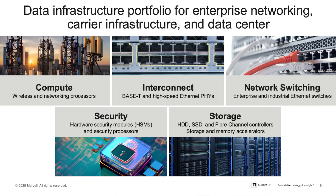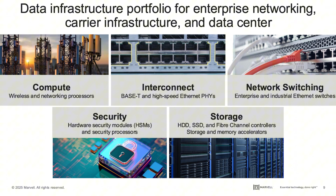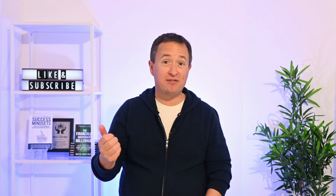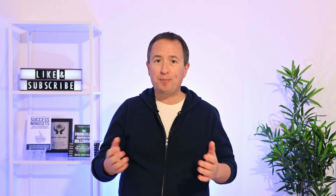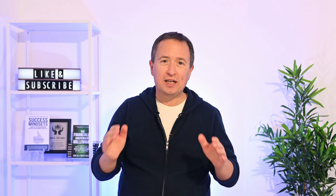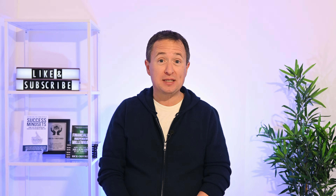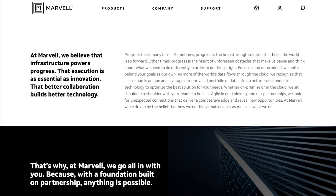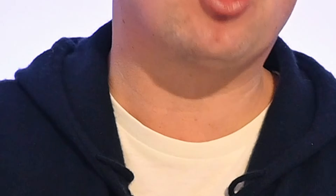They develop wireless processors, Ethernet switches, and storage technologies that keep AI data centers running smoothly. For everyday users, this shows up in faster apps, smoother streaming, and responsive cloud services. When a platform feels quick and reliable, there's a good chance that Marvell's technology is working quietly in the background. Marvell believes their purpose is to strengthen and power the infrastructure that's pushing technology forward — and from their point of view, execution matters just as much as innovation, because both are needed to build better systems and keep progress moving.